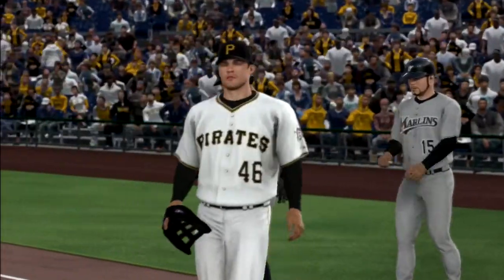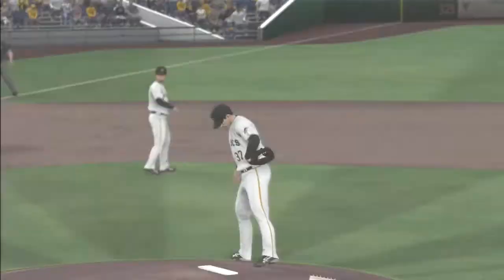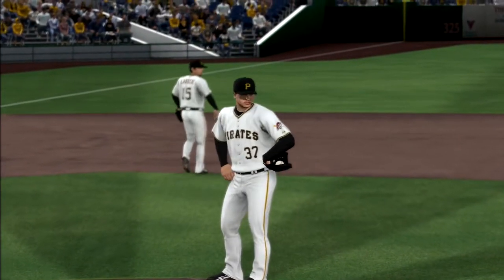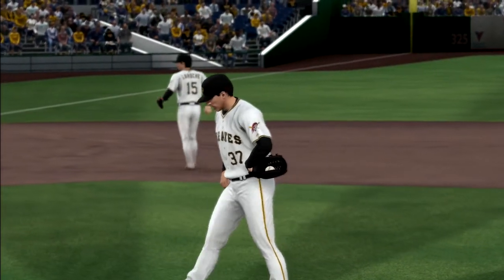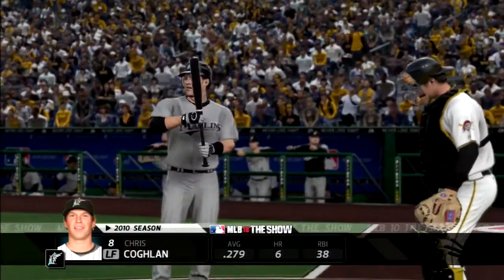It's deep breath time out on the mound now. Not only will he kick himself for walking the leadoff guy, but he also just walked the fastest guy in a ten-mile radius. Not what he wanted to do. Chris Coughlin will dig in here.